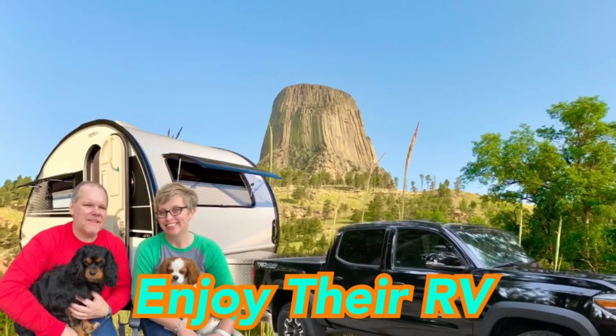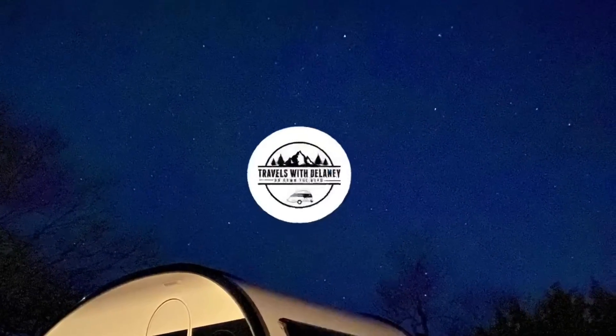Are you planning a trip to Yellowstone or the Grand Tetons and looking for a place to camp? We're going to tell you about our five favorite places to camp in this episode of Travels with Delaney. Stay to the end of this video because we are going to give you a bonus campsite.